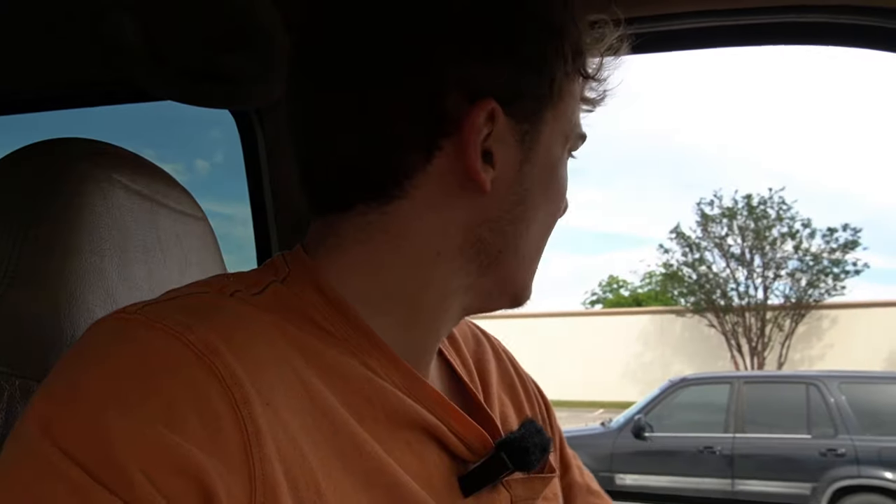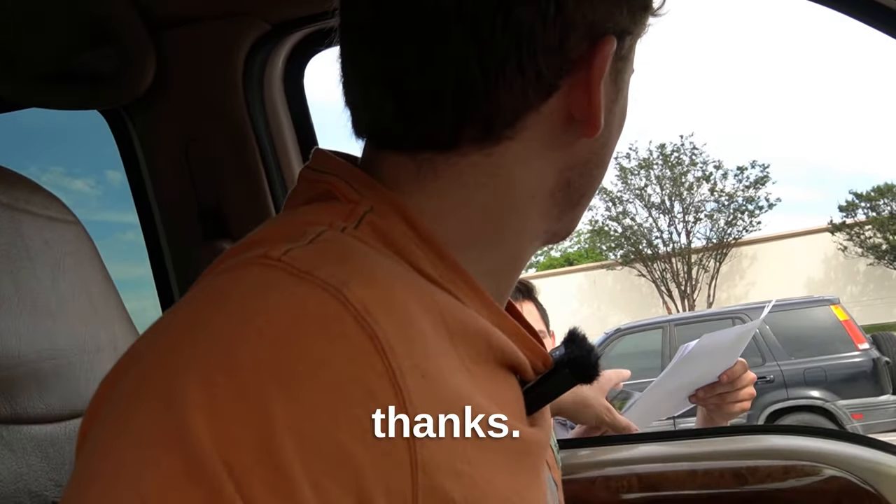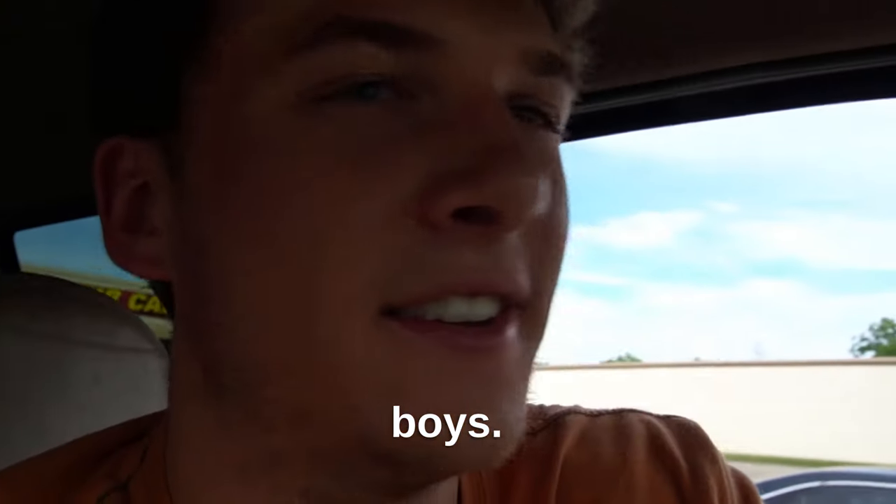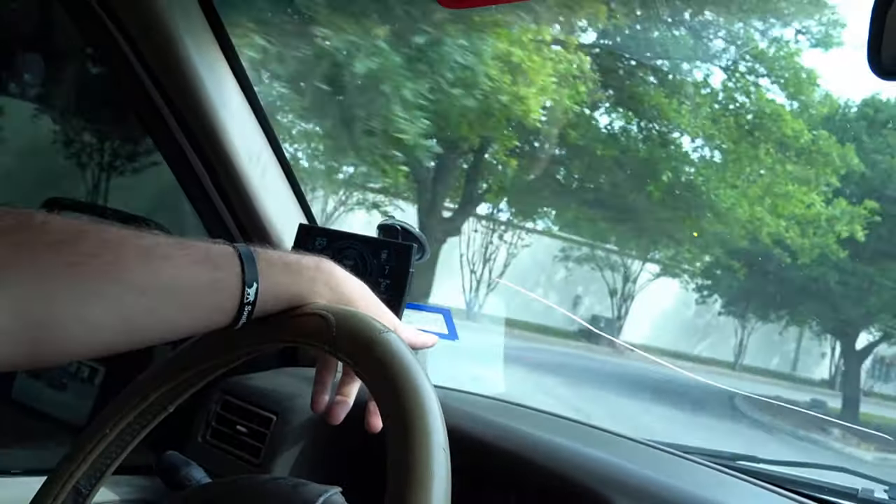Looks like we passed with flying colors, boys. Starting up the illegal exhaust and rolling up the illegally tinted windows, pulling out of the inspection station with a brand new May inspection tag going on the front. On the bright side, diesel was cheaper than gas here in Texas — it was like $2.70 for diesel — so that's always a bonus. I might go fill up here.